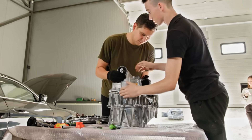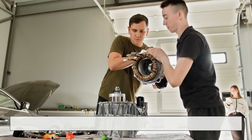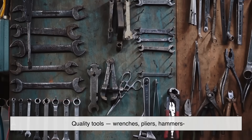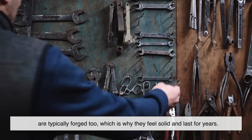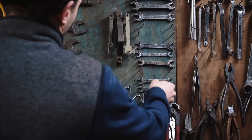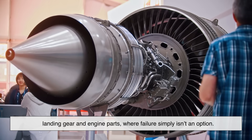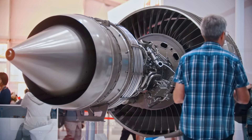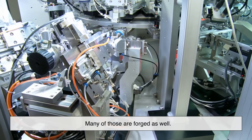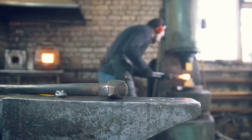Forged parts show up everywhere. In cars, components like crankshafts, gears, and steering parts are often forged because they deal with intense stress. Quality tools — wrenches, pliers, hammers — are typically forged too, which is why they feel solid and last for years. Even aircraft rely on forging for critical components like landing gear and engine parts, where failure simply isn't an option. And the heavy-duty bolts used in bridges, skyscrapers, and machinery — many of those are forged as well. Forging may not be flashy, but it quietly strengthens the modern world from the inside out.